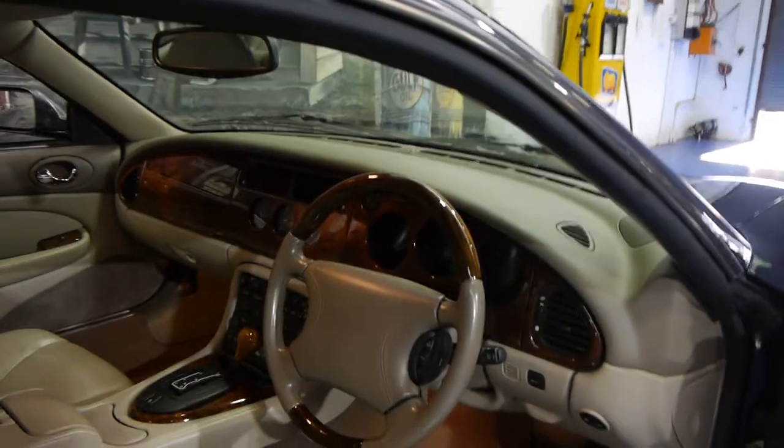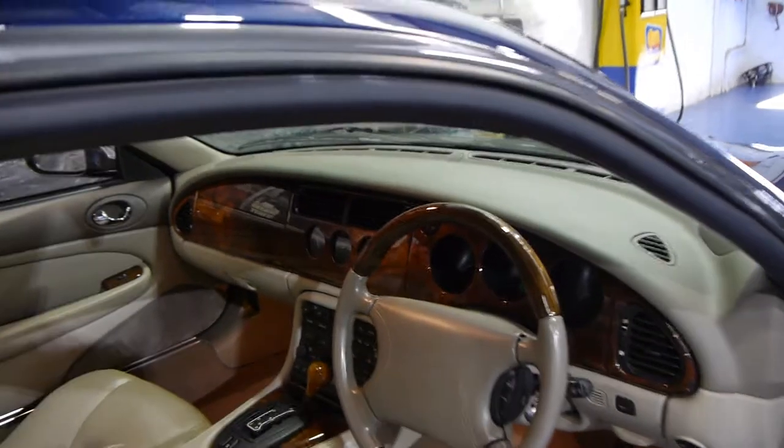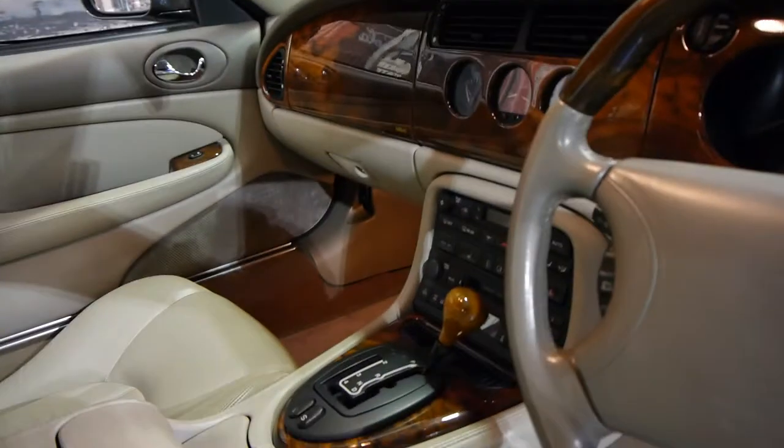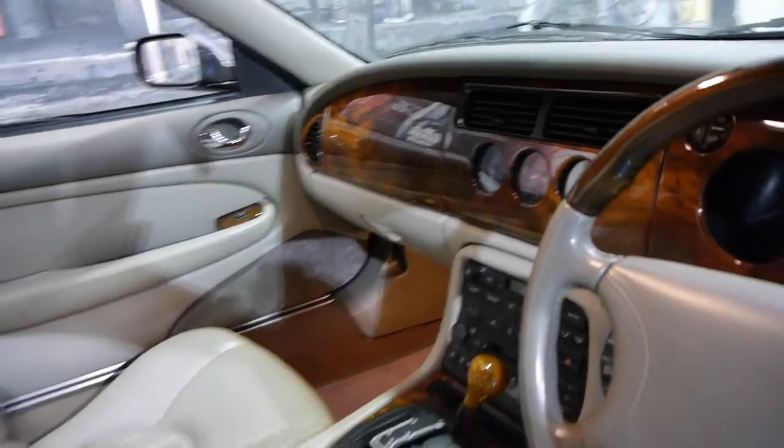For lack of a better description it's a very tight car to drive — no knocks in the suspension or anything like that. It's just absolutely lovely. It's got the J-gate five-speed transmission which changes gear very, very smoothly.